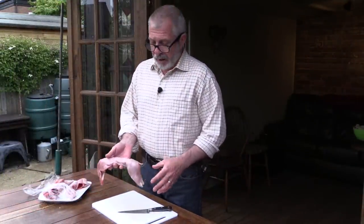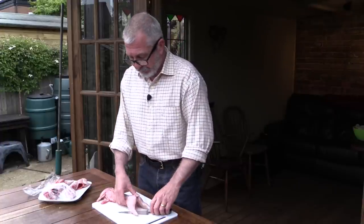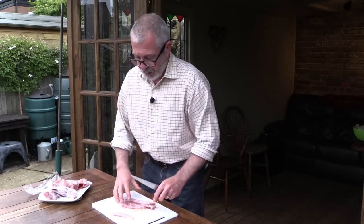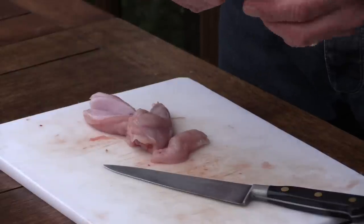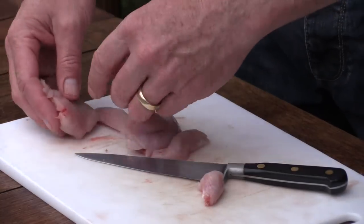We are using young rabbits today — really nice and small, they'll cook quickly and go well with the dish. I'm just going to take the back legs off and take the saddles off, and I'll just be using those in this dish. For this dish I'm just going to take off the drumstick — I'm not going to use that part — and just use the thigh.